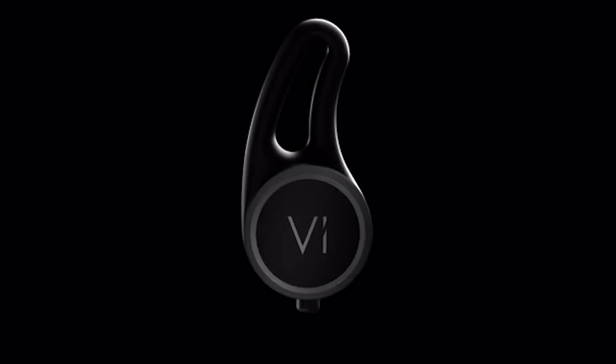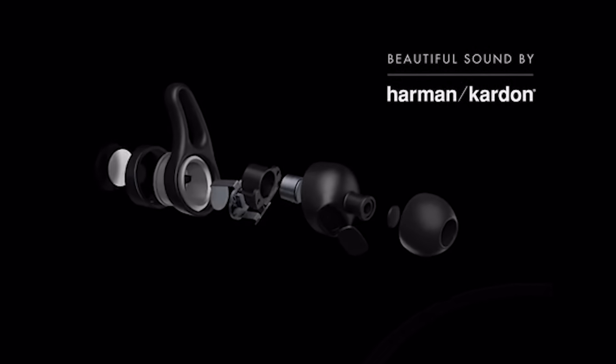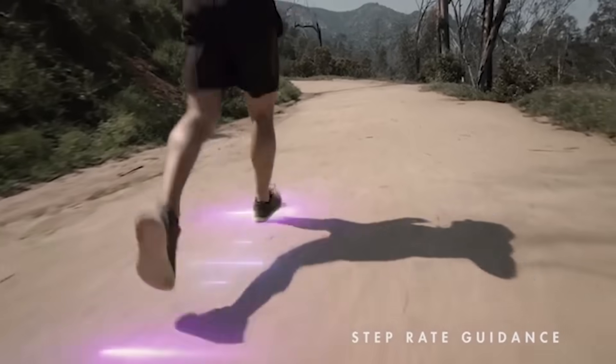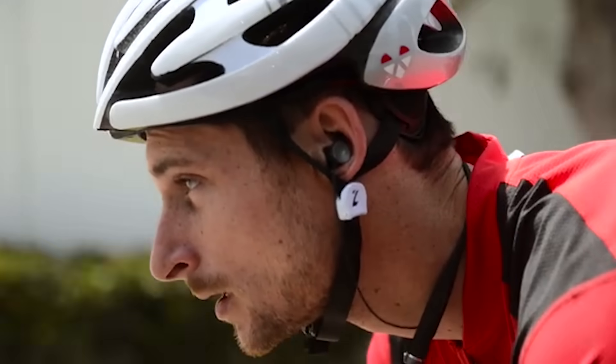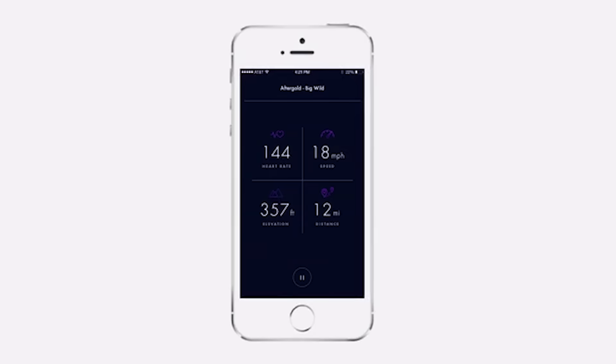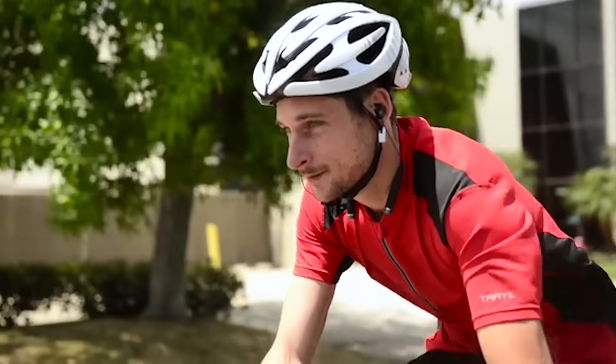This AI personal trainer is controlled with voice commands and is able to regulate the weight, the speed and other aspects of your training. It can also play your favourite music and allows you to answer your calls without touching your phone. Vi is accompanied by a special application that sends messages to the user and records their achievements during training. The convenient interface and the friendly voice of Vi will help you improve your results when it comes to training.